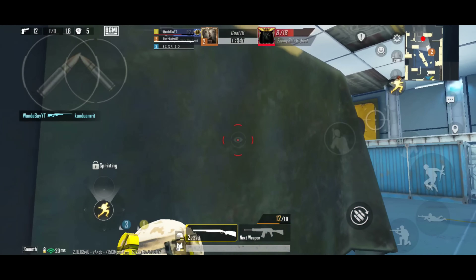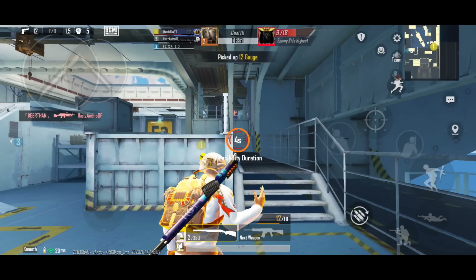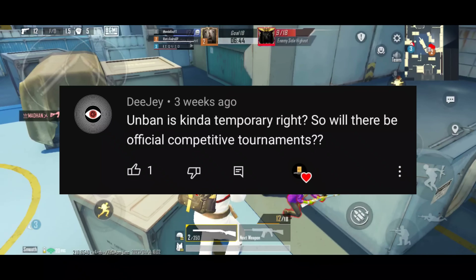April and May are very important months for BGMI's return. In a Q&A session, a question was asked: is the unban kind of temporary? Will there be any official tournament this season?